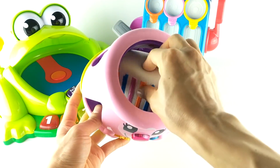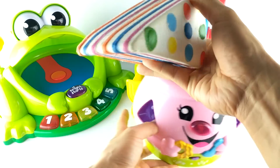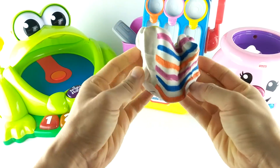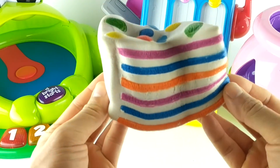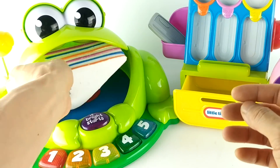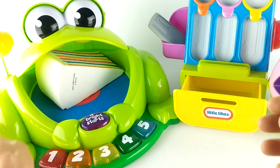Whoa. It's a big piece of cake. Squishy cake. Let's feed this cake to our frog friend. Let's play.